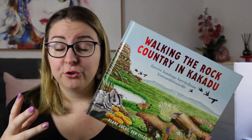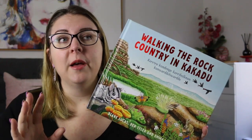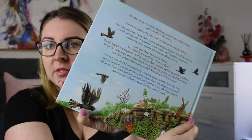It does also talk about introduced species at times and how that has an impact on the environment. It was just a really beautiful read, and it's coupled with Emma Long's gorgeously detailed illustrations the whole way through.